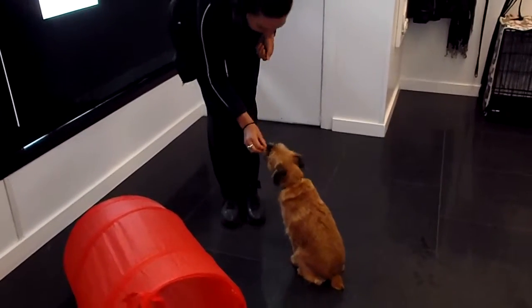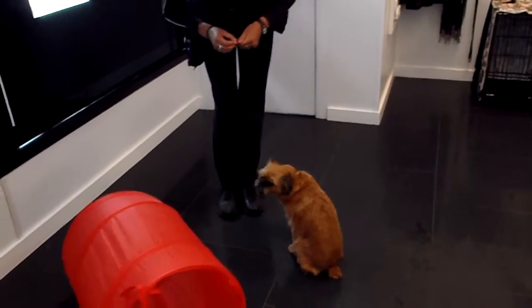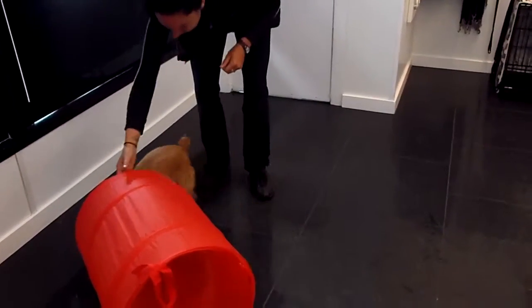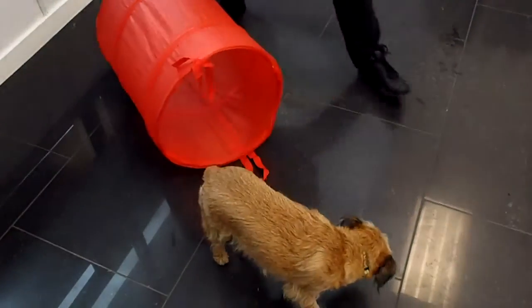Nice little sit. Well done. The tunnel trick — through the tunnel. Well done.